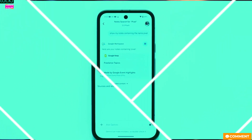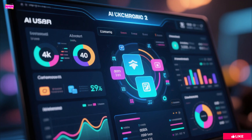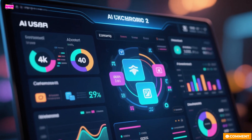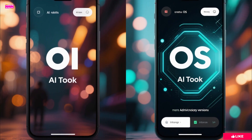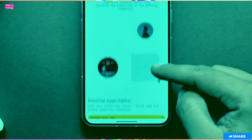Nothing is also dipping its toes into AI with an intelligence toolkit, which is basically a dashboard showing your AI usage stats. Right now, it feels pretty basic compared to what Samsung and Google are doing with Galaxy AI and Gemini.